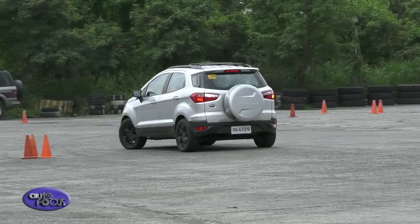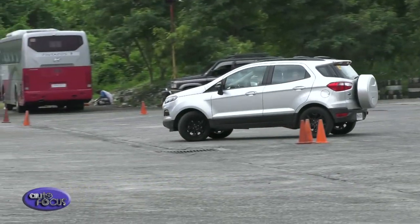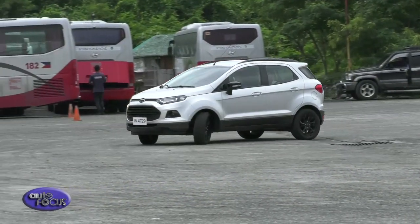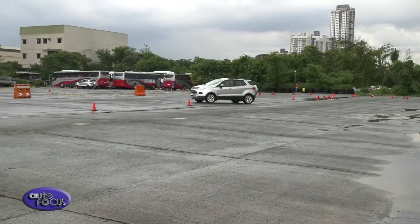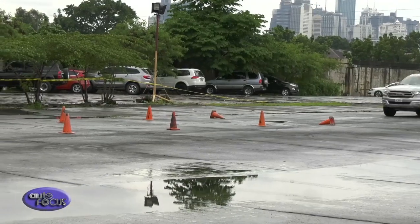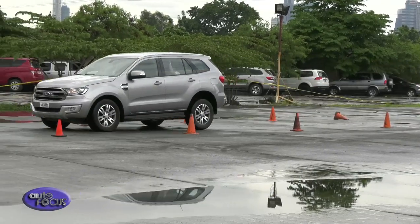At Ford, we really value safety and always want all drivers to be safe on the road — whether while driving or even before leaving home. We want to empower them with our vehicles, our safe driving programs, and the features that we have in our vehicles. Please always be safe on the road.